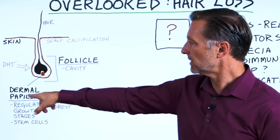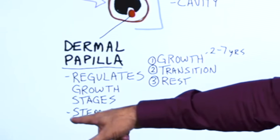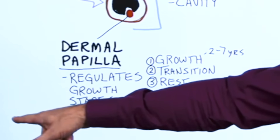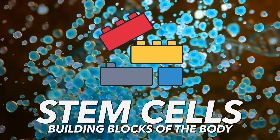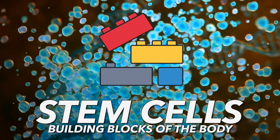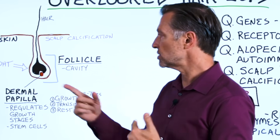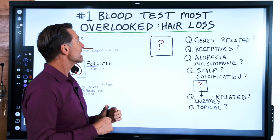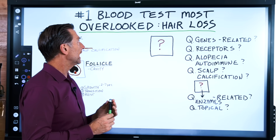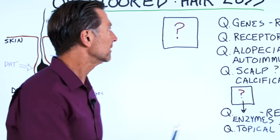Not only does the dermal papilla regulate the growth stages, but it also regulates stem cells, which are super important. These stem cells don't really have a purpose initially — they rest there and wait until you need them, then they turn into a hair cell. Now let's get into what test you'd want to look at to ensure you have the best chance of getting a full head of hair.